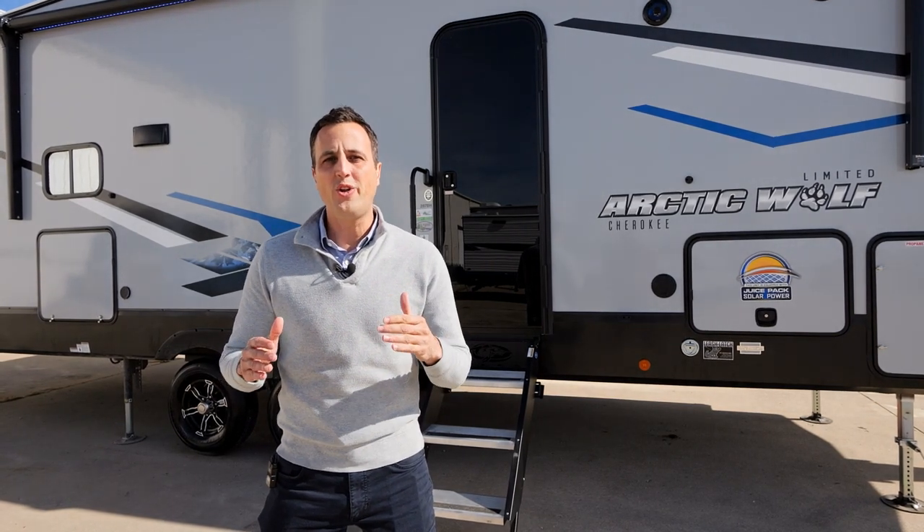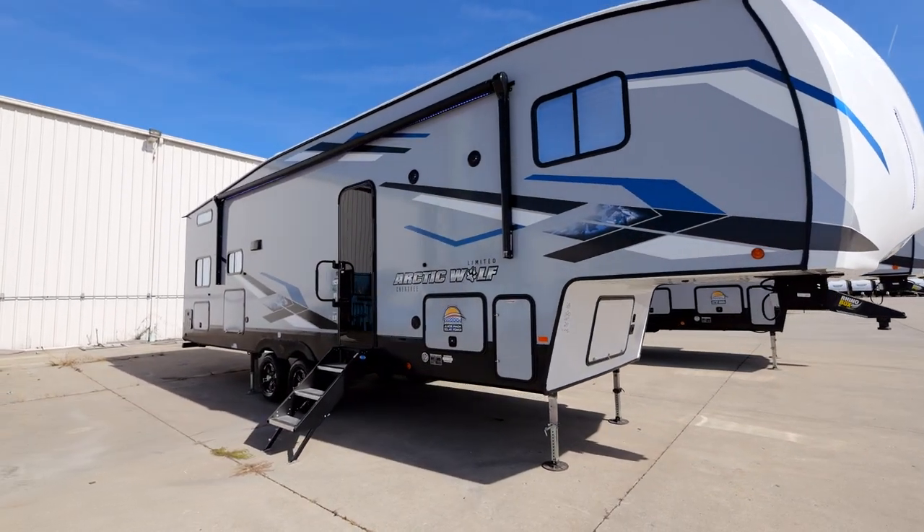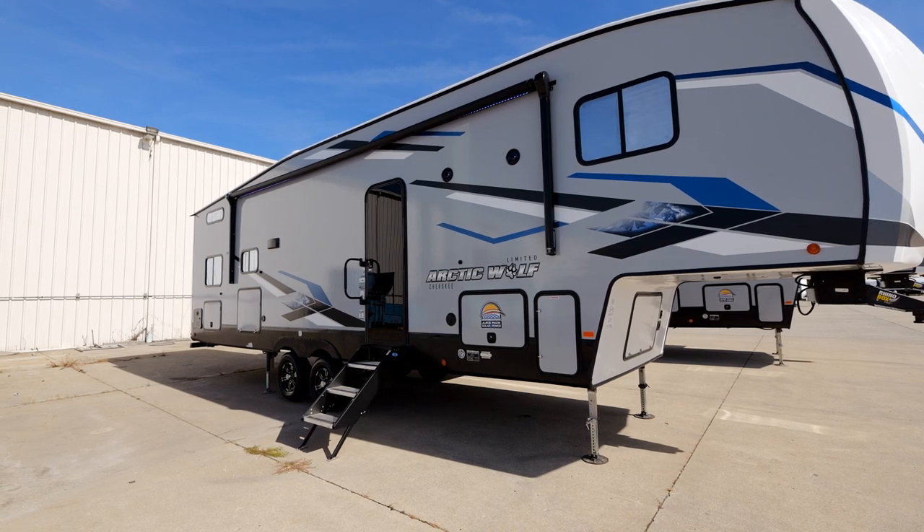Hi folks, Ben Hanlon here with the all-new Cherokee by Forest River 287BH. This is one of the best bunk models in the entire industry. Let's go show you why.